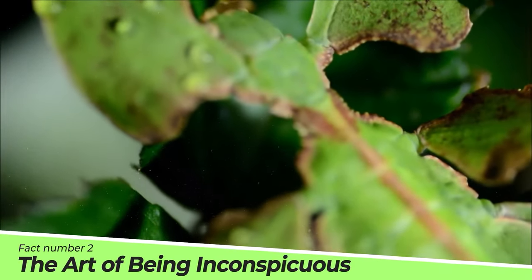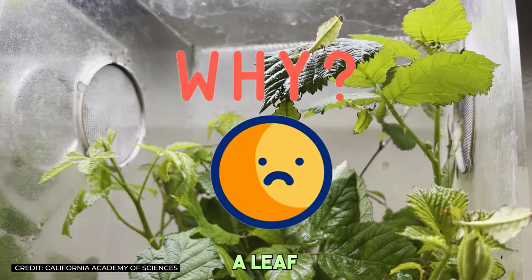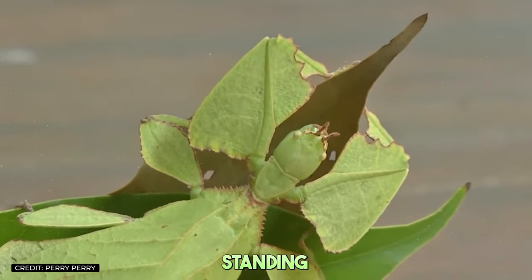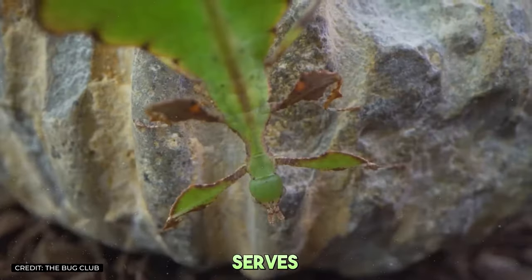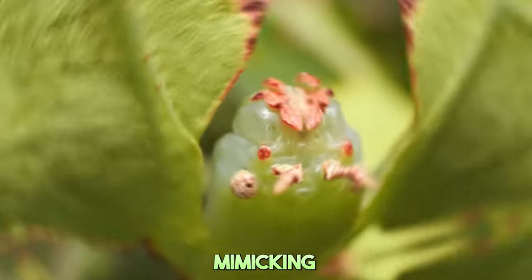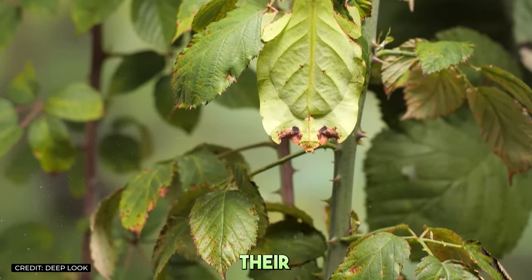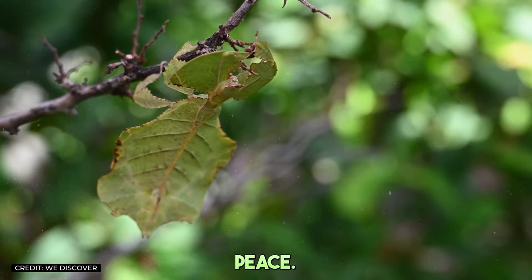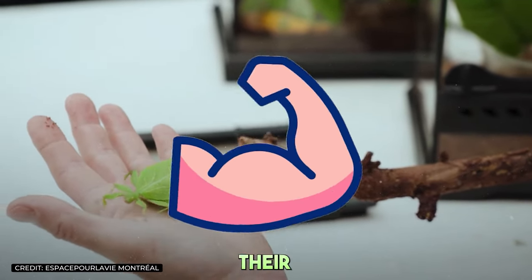Fact number two: The art of being inconspicuous. But why go to such lengths to look like a leaf? In the ruthless world of the rainforest, it's eat or be eaten, and standing out means you're on the menu. The leaf insect's disguise serves as its first line of defense against predators like birds and small mammals. By mimicking the very plants they feed on, they effectively become invisible, blending into their surroundings with such precision that they can munch away in peace. This masterful art of invisibility is not just their survival strategy — it's their superpower.